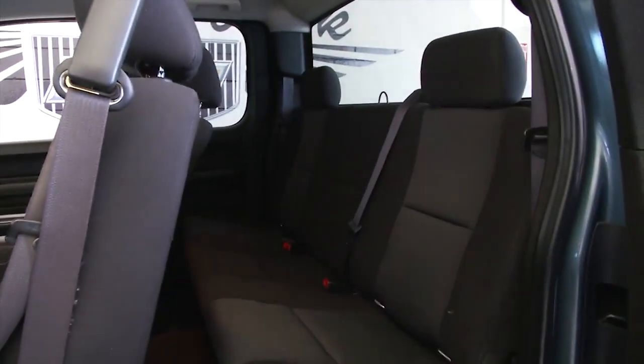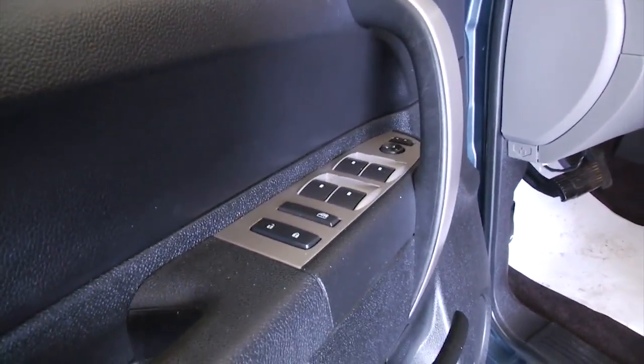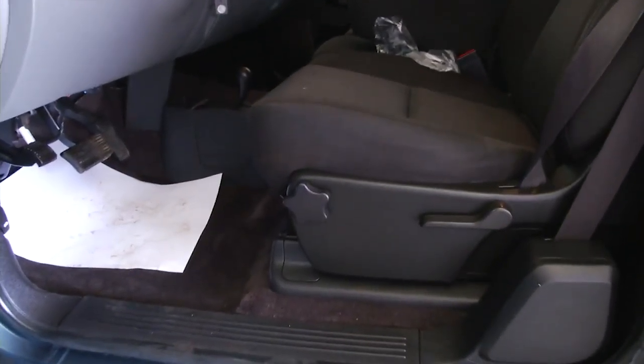Black cloth interior, power windows, power locks, power mirrors, manual seat adjustment.